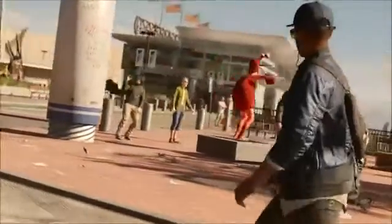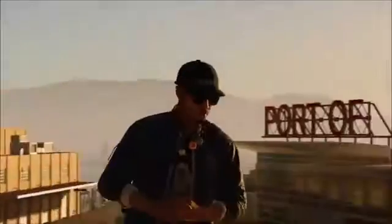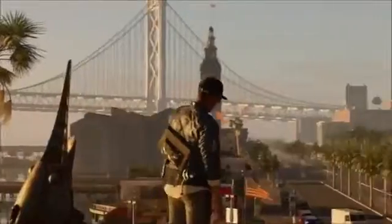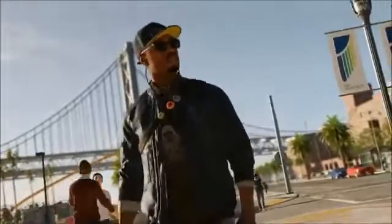You decide what you want to be spending your time doing. That can be multiplayer, focusing on stories, or just exploring the world. Whichever activity you do, we're going to make sure you get rewarded to get you closer to the end game. That's the promise we're making to gamers.